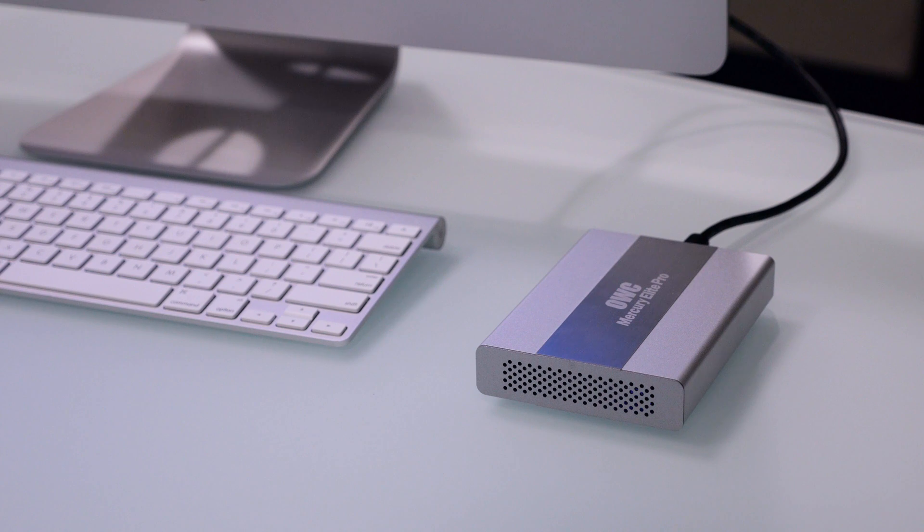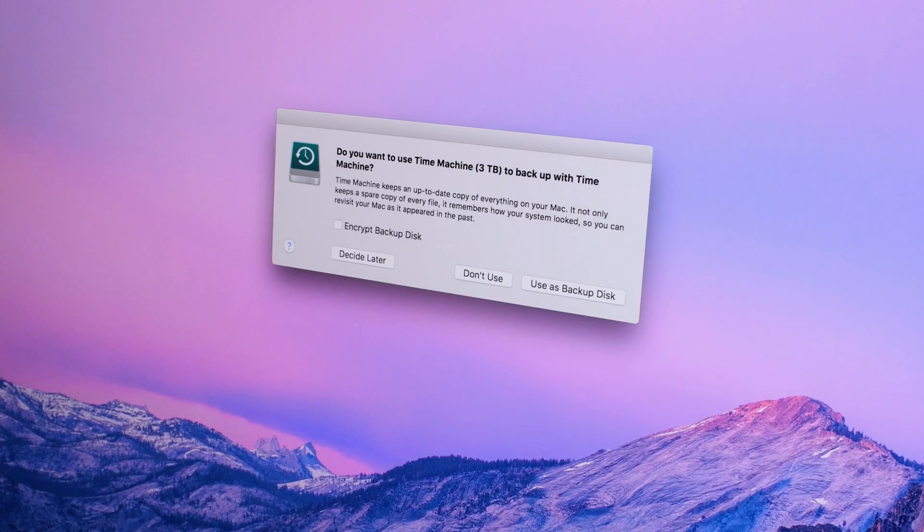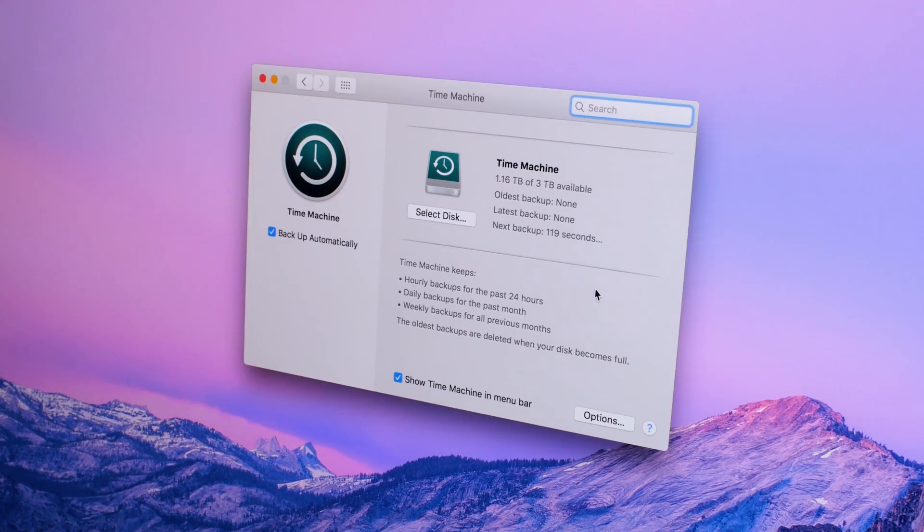Just grab an external drive that's the same capacity or larger than your main drive, and when you plug in that new drive, Mac OS will ask you if you want to set it up as a Time Machine drive. Click Use as Backup Disk, and you're all set.